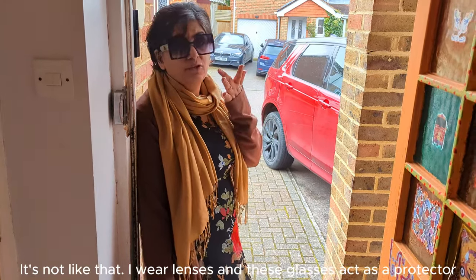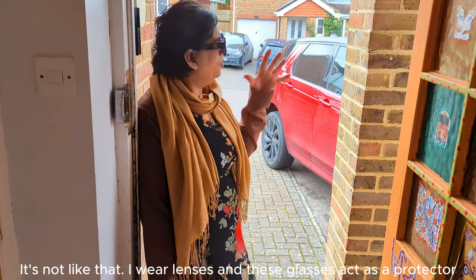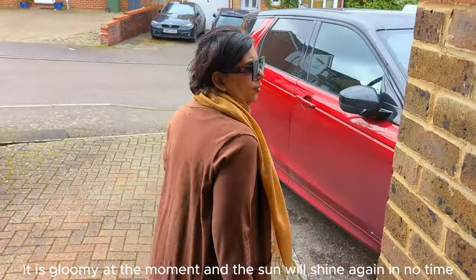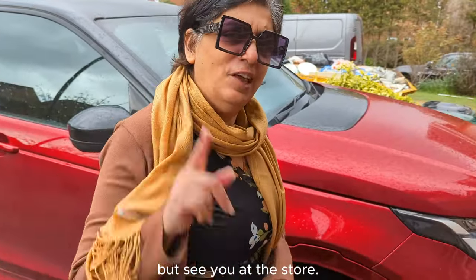No, it's not that. I had a lens pan and my lens was very sensitive, so I used the glasses as a protector because it's very windy. So let's take a stroll. It's so cold — just 2 minutes ago it was cold. See you in the store!